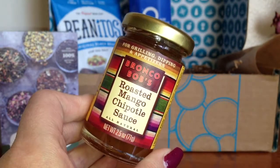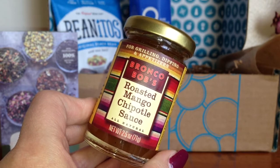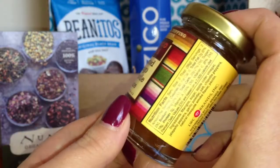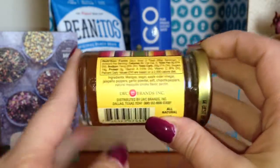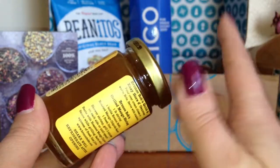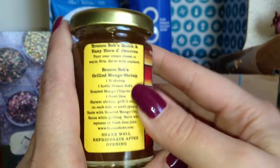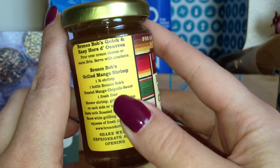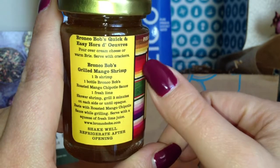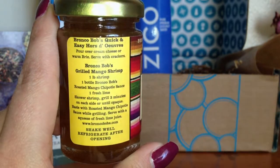The next thing I got is by Bronco Bob's and this is a roasted mango chipotle sauce. It's all natural and it is 2.5 ounces — a really nice size. I am not very creative when it comes to cooking so this kind of scares me, but I really enjoyed that they put a recipe on here. I'll definitely try it with their shrimp recipe — that sounds delicious.